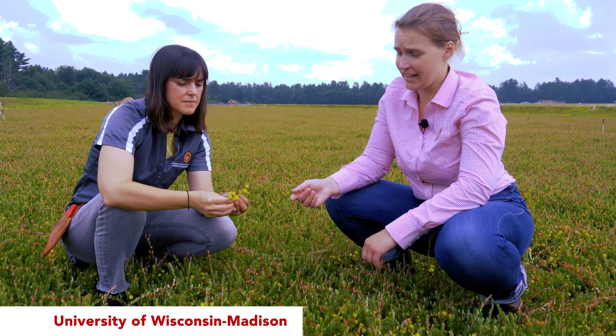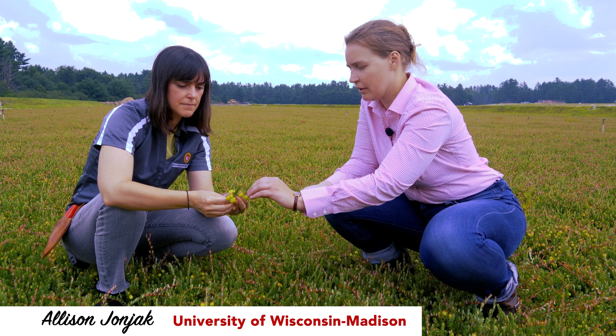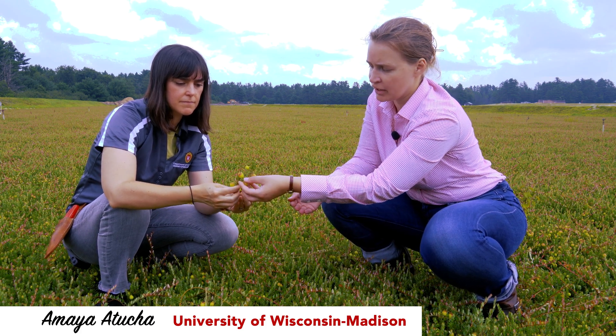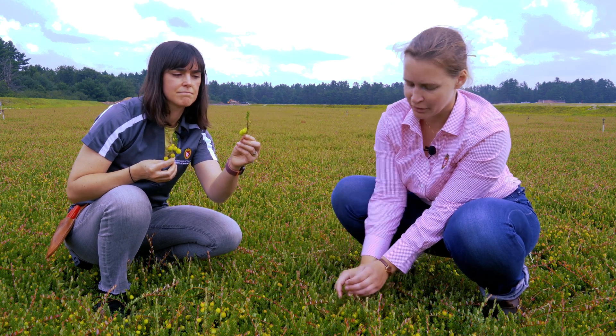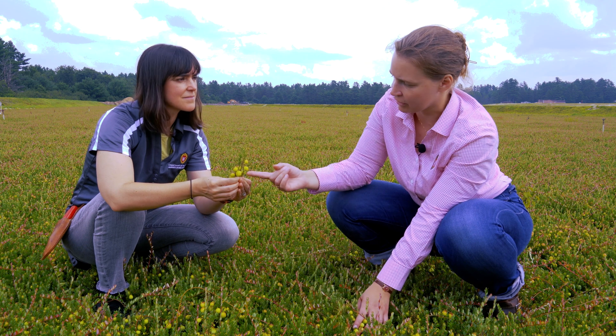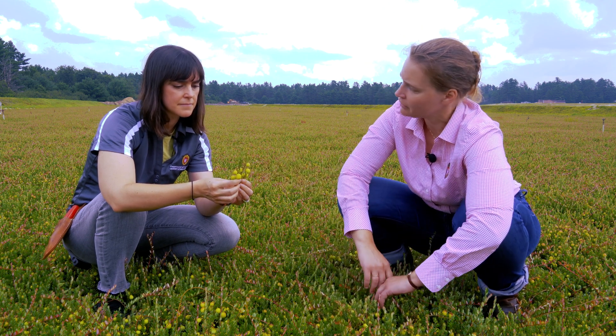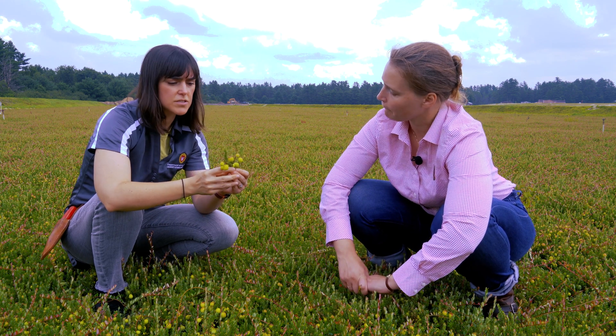Amaya and I are talking in a bed of Malacca Queens in mid-July. I'm seeing some uprights are already putting on a lot of color and others are still pretty well just green. Amaya, can you tell me what is contributing to the color development on this upright?